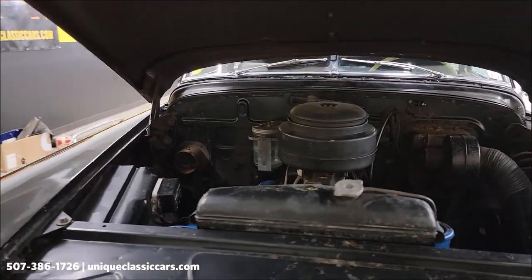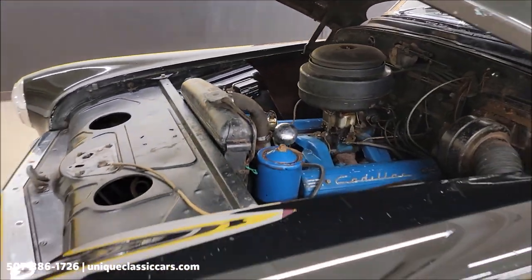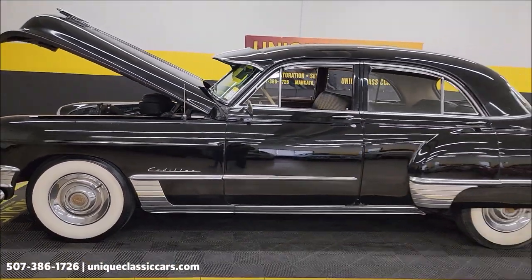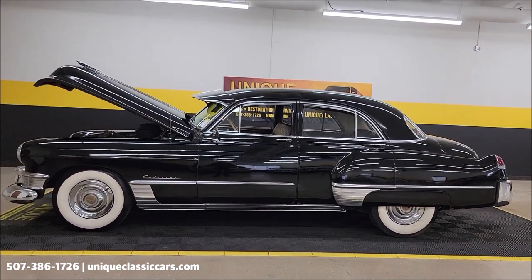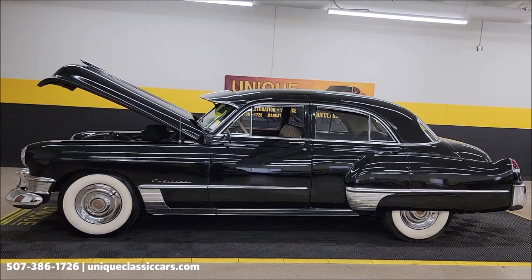Get in, turn the key, drive it, have some fun. Go to your local roll-ins, cruise-ins, local shows — have some fun with it. 1949 Cadillac Series 62 four-door sedan. UniqueClassicCars.com — click on the link down below this video in the description; it's going to take you right there.